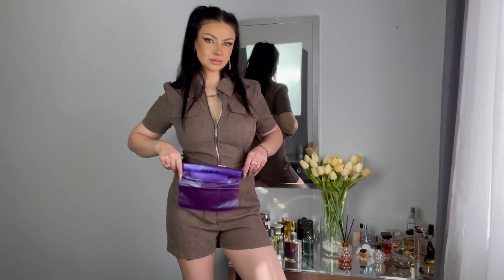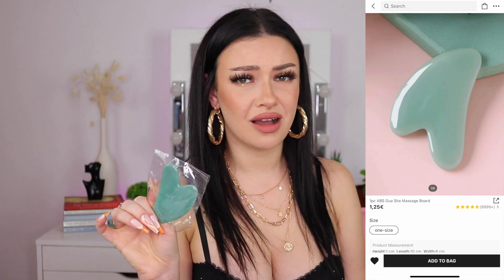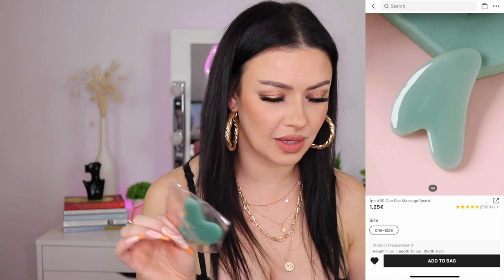I got a present from Shein with my purchase. Sometimes they don't give gifts anymore, but sometimes it says 'pick your gift' — pay attention to that. It looks like a bag but it's not a bag. Next, I got a gua sha massage board — it was one dollar twenty-five but I paid ninety-seven cents. I've been looking for this because I wanted to do a lymphatic drainage massage on my face and neck. It looks like plastic.